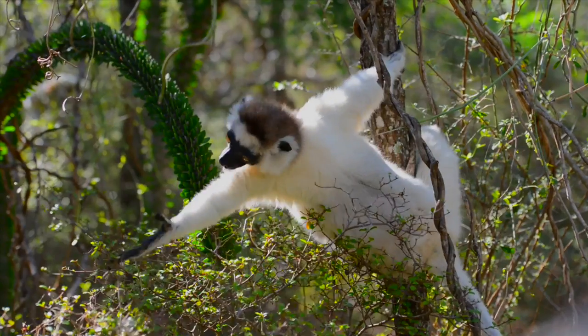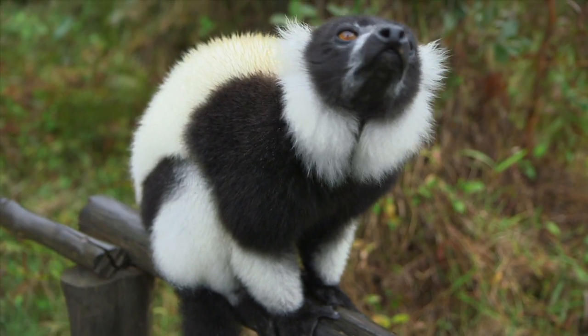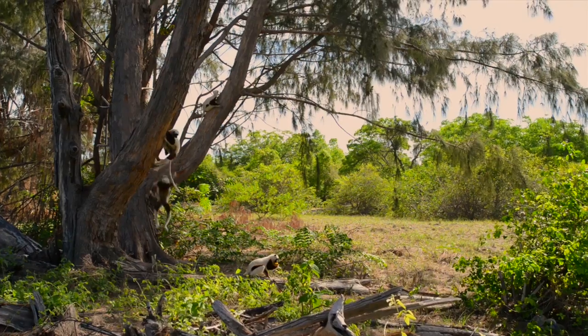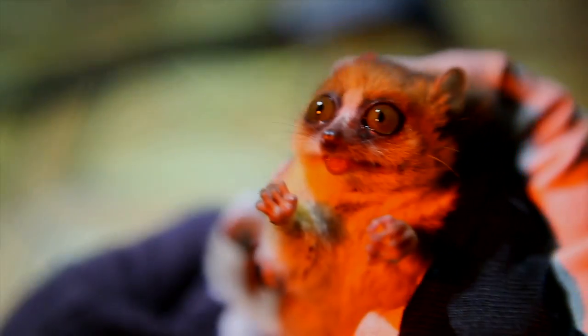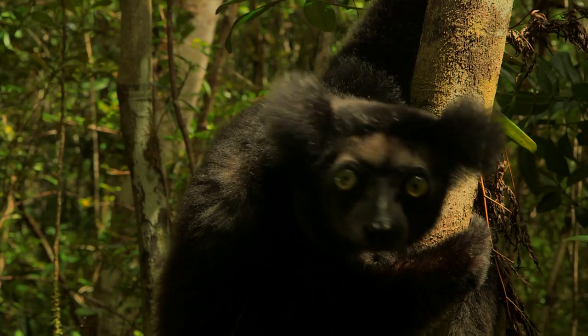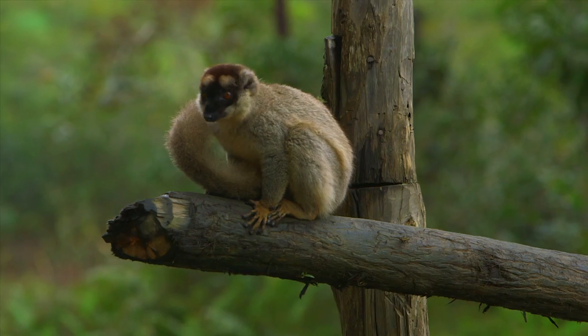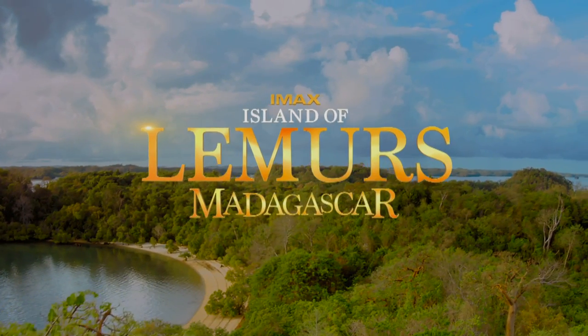They are living in an extremely dramatic time in Earth's history and in their long history. It's a come-from-behind survival story that highlights their ability to survive in the uncertainties of the world they're presented with now. There are little ones, and big ones, and dancing ones, and singing ones. Lemurs are extraordinary animals. It's time that everyone knew how great lemurs are. Island of Lemurs, Madagascar.